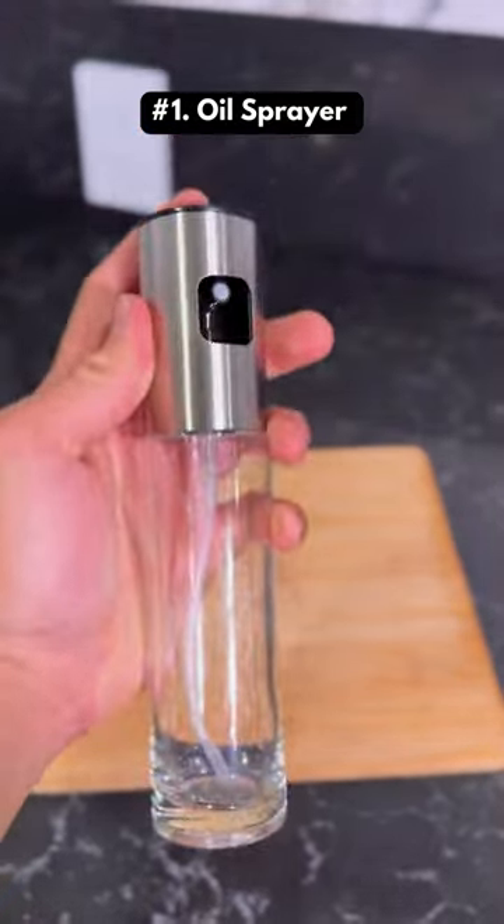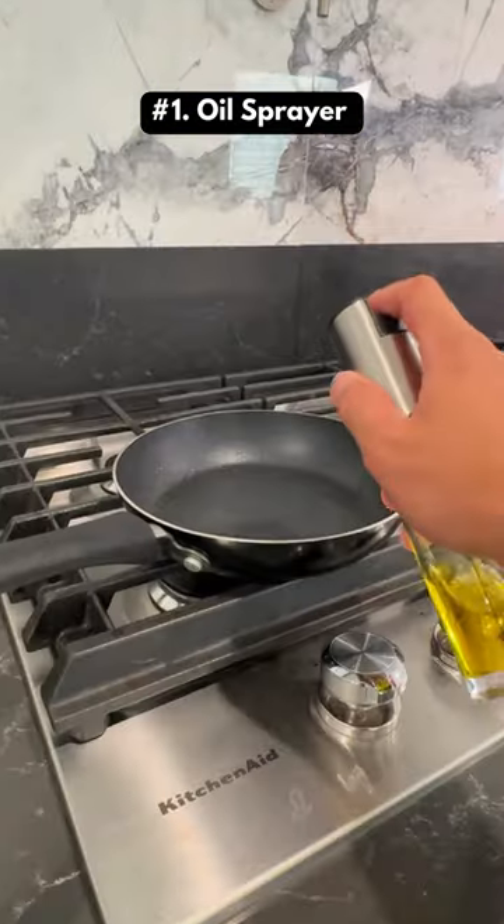This is an oil sprayer that is perfect for baking, cooking, and air fryers. It also works with other liquids like soy sauce.